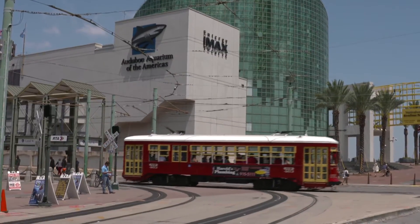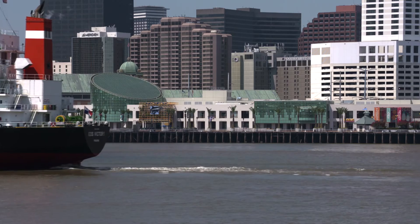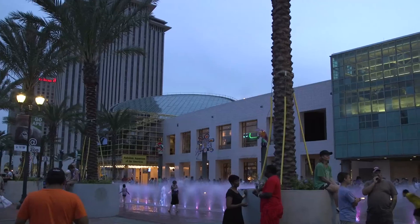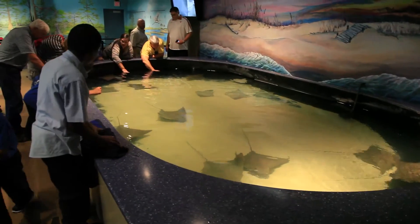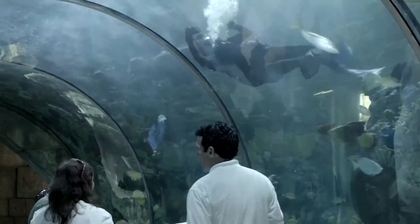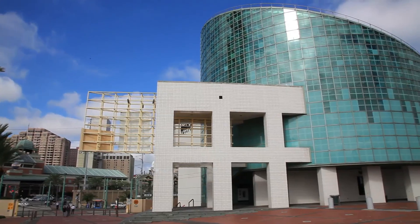Audubon Aquarium of the Americas has far exceeded expectations, fulfilling a promise to transform the riverfront into the city's front porch and a popular gathering place for the community. Along with Woldenburg Park, the aquarium has forever changed how New Orleanians view their waterfront. 25 years later, it is a star glowing on the riverfront of New Orleans that brings tremendous economic development to our community, but also a quality of life experience for our own families. Audubon Aquarium is poised to take a giant leap forward, providing conservation, education and family recreation to millions. Plans are underway for new immersive experiences for guests to celebrate the wonders of nature, ensuring the aquarium's world-class status well into the future.